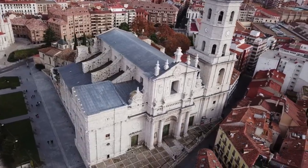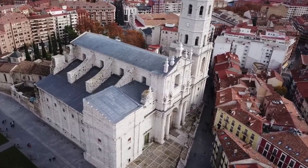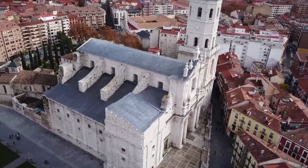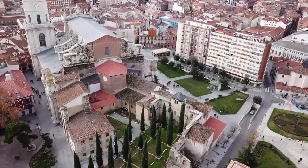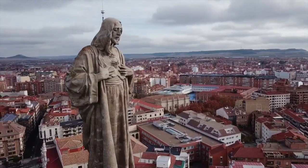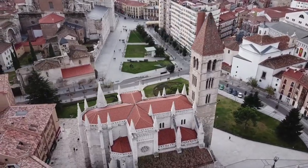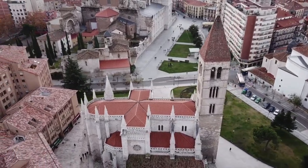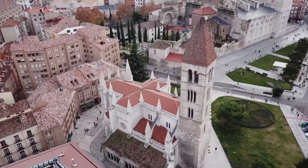Una ciudad que tuvo un papel crucial en aquella época y que dio como resultado una notable colección de palacios, conventos y castillos que pueblan la ciudad. No hay que olvidar que fue capital de España entre los años 1601 y 1606. Es una ciudad con mucho que ver, que sorprende cuando la conoces por primera vez. Seguramente no tenga un icono turístico de primer nivel, pero ofrece una visita tranquila llena de historia y de lugares muy interesantes que descubrir.